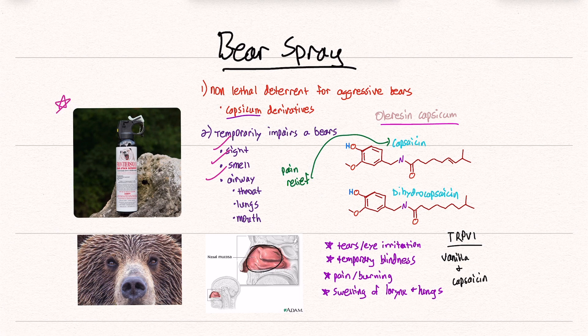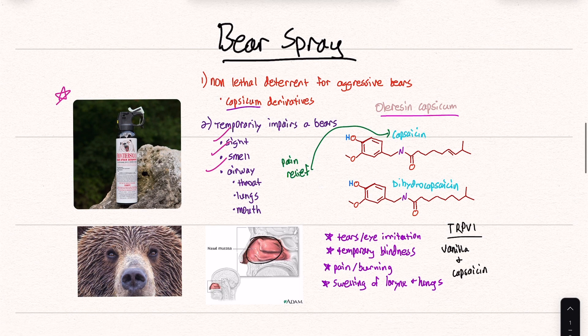This is bear spray right here. It's huge — it's like a can of Lysol. The main ingredient is oleoresin capsicum, which is a combination of different capsaicin-like molecules. This includes things like capsaicin, dihydrocapsaicin, and other spicy molecules, if you want to put it simply.